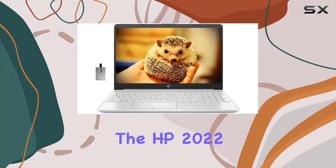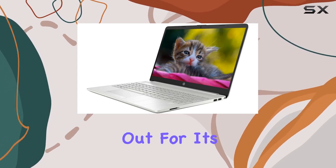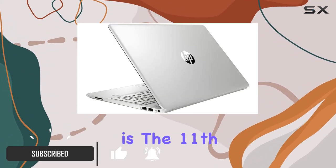Today we're diving into the HP 20 22 17.3-inch FHD IPS laptop, a machine that stands out for its impressive blend of power, performance, and potential for upgrades. At the heart of this laptop is the 11th Gen Intel Core i3-1115 G4 processor.